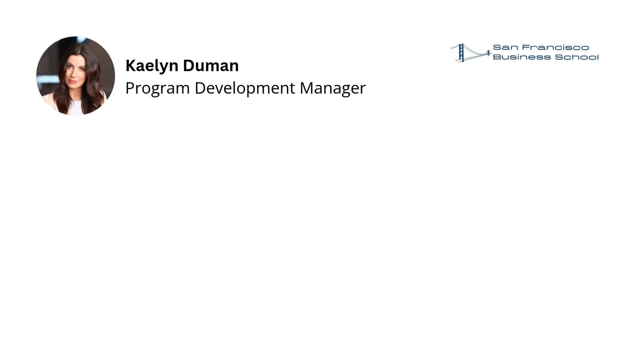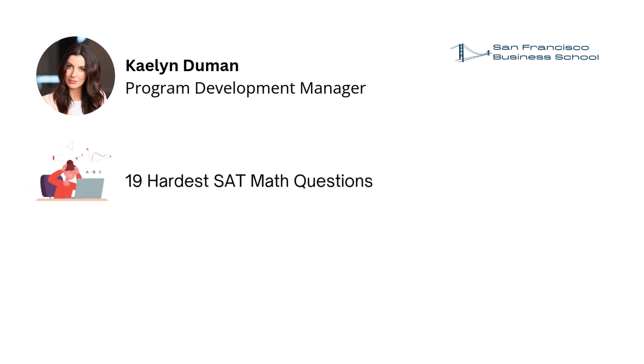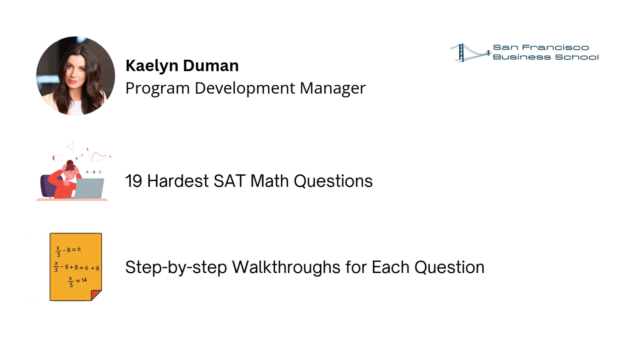Hi there, I am Kaelin from San Francisco Business School. Today, we will show you the 19 hardest questions you may see on the SAT math exam. You will see the answers and step-by-step walkthroughs for each question as well.